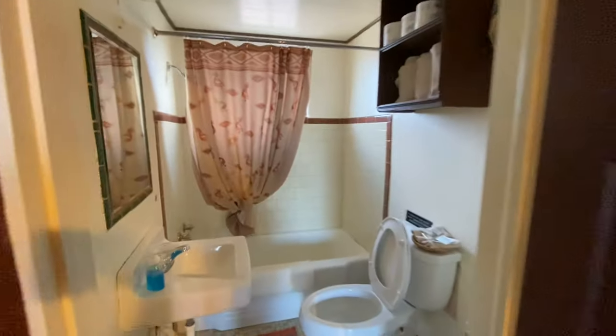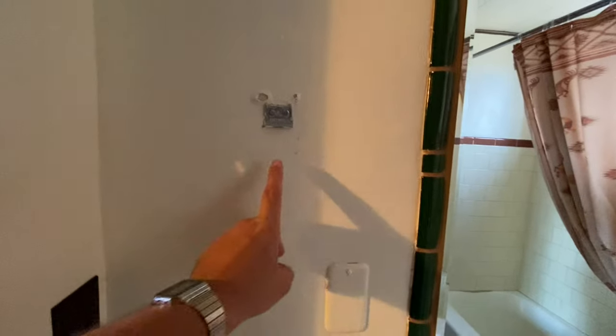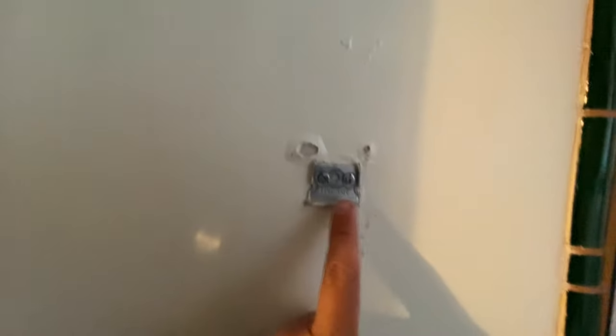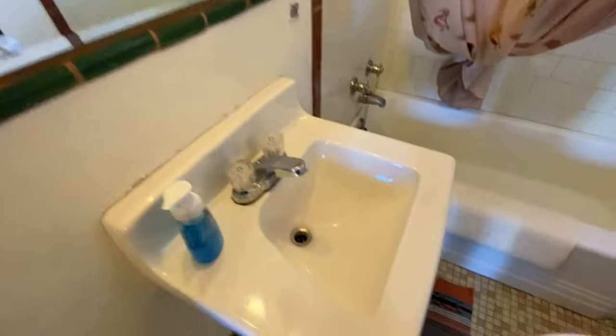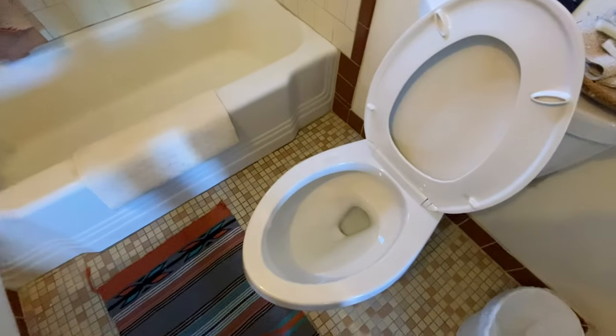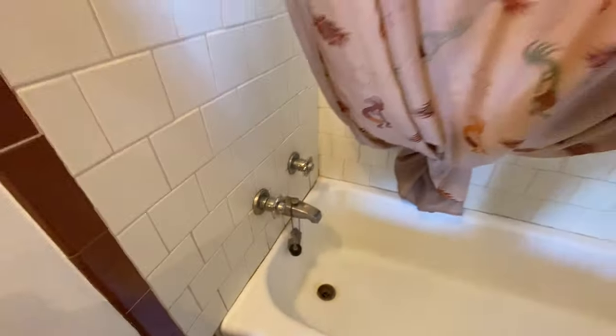Here's the bathroom. Pretty old fixturing right here, but okay. Everything looks decently clean here. It's pretty good. A little bit of corrosion there but not too bad. I don't think we'll be taking a bath — we'll probably be going for a shower anyway.